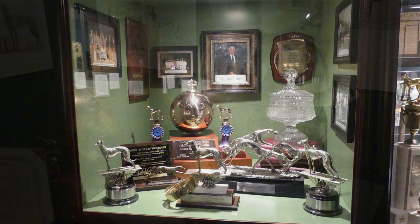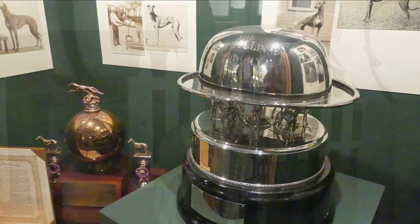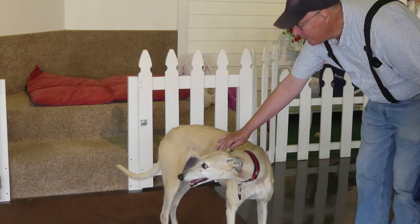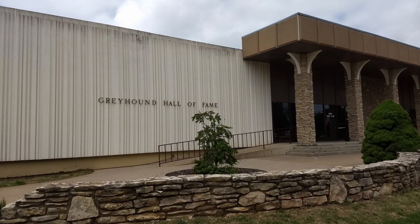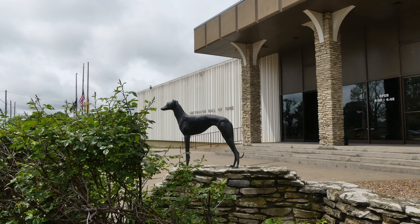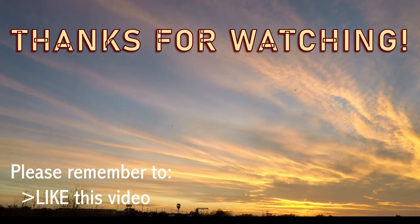I sure hope you enjoyed this little peek at the Greyhound Hall of Fame. If you're ever in Abilene, Kansas, it is definitely worth a stop — and it's just kind of kitty-corner from the Eisenhower Presidential Library. Thanks for joining us. We hope you enjoyed the video; if you did, do please give us a thumbs up. Maybe someday we'll see you on the road — safe travels to you.